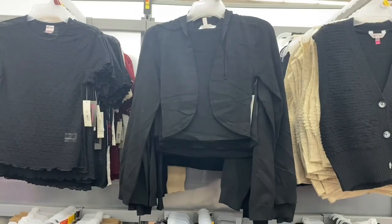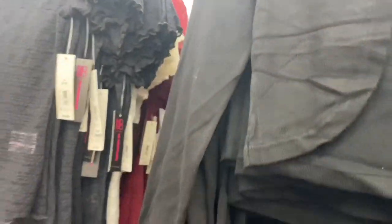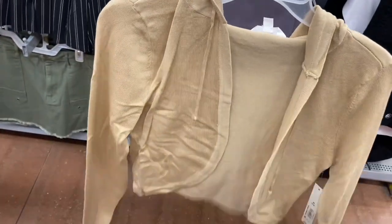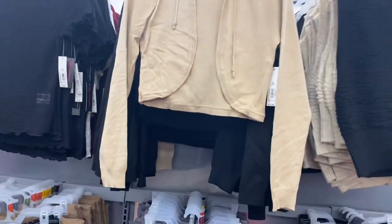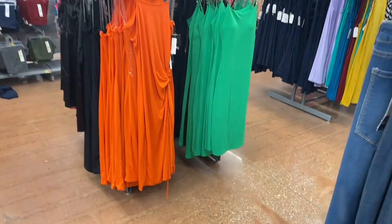I've shown this hooded shrug before at $13.48 by No Boundaries, but they have a new color option so I wanted to update you. They have a lot of those skirts left down below too. This is cute — I used to have something similar. It's by No Boundaries in extra small to 3XL.